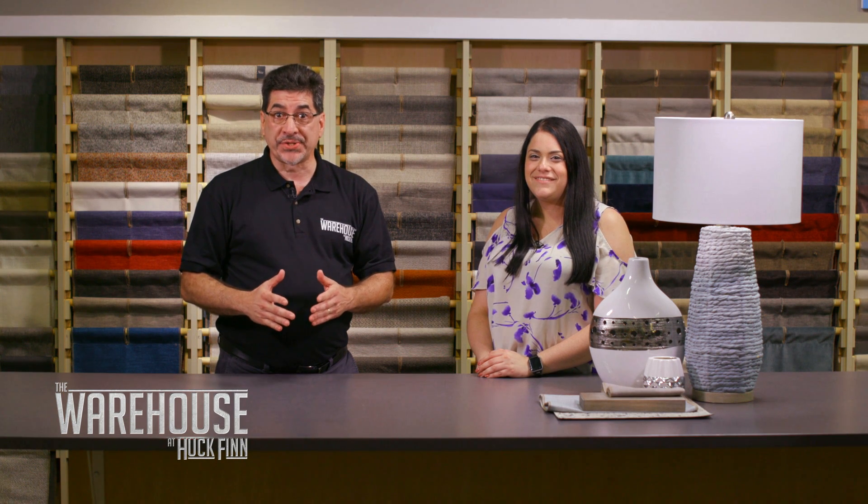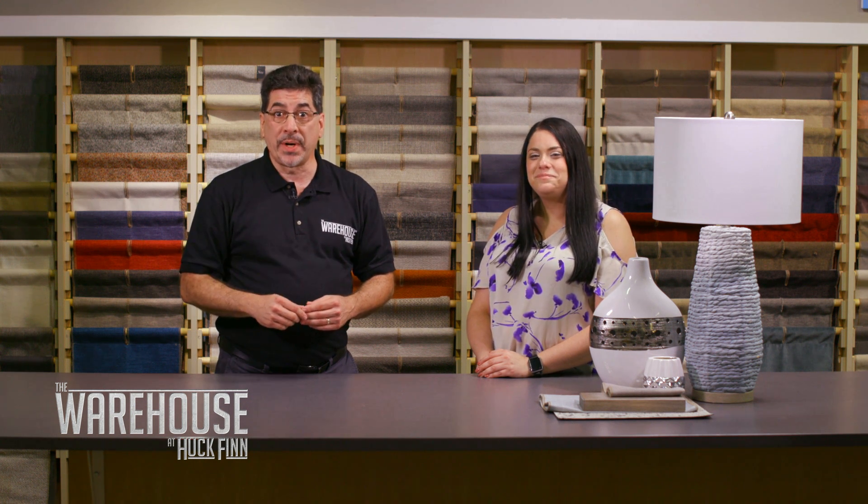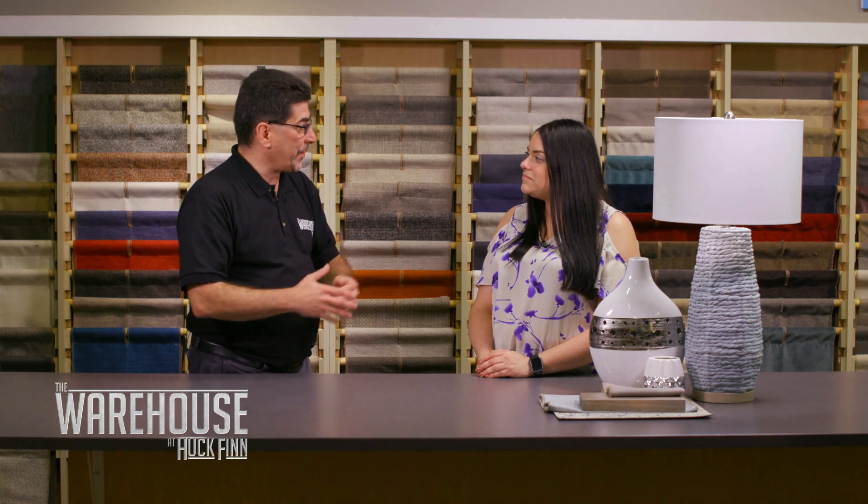Hi everybody, welcome to Room Rescue right here in the HGTV Home Design Studio inside the warehouse at Huck Finn. My name is Dan Houbery and today's consultant is Rachel. Rachel, why don't you tell us about the room?